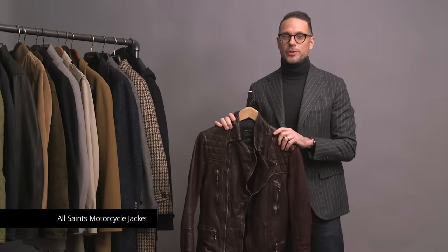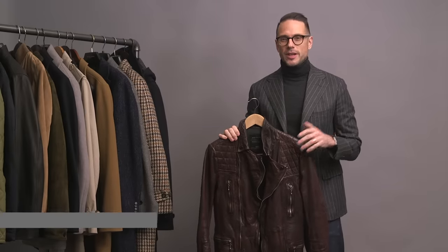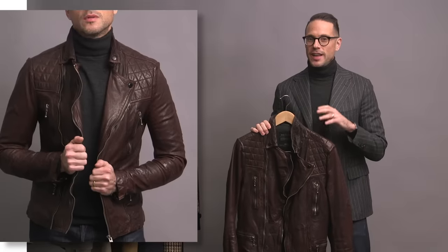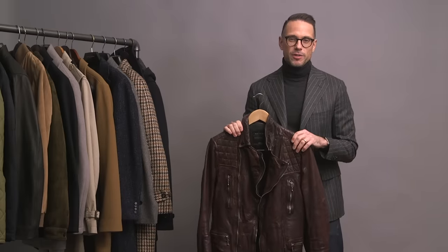Here is a leather motorcycle jacket by All Saints. I used to ride a motorcycle — I had a Triumph Bonneville, but I sold it a few years back because I just wasn't riding as much. This jacket is definitely fancier than the previous leather jacket with the quilting and the zippers. Because it is a motorcycle jacket, it's meant to fit very snug, which you can see it absolutely does. It has aged really well, and it's a quality of leather that will continue to keep getting better. I don't wear this as much anymore without the motorcycle, but from time to time I'll throw it on, especially for an edgier kind of look.